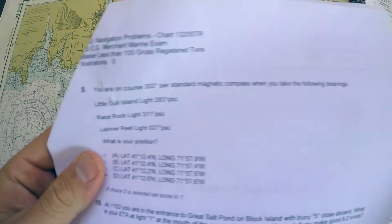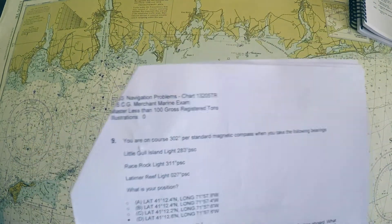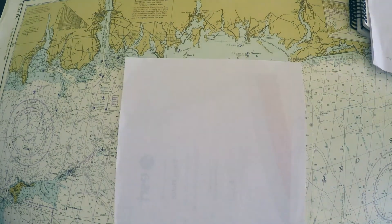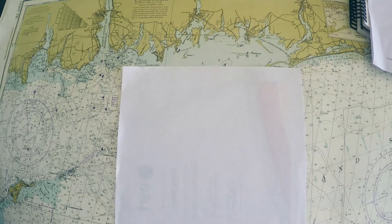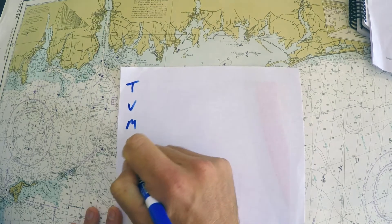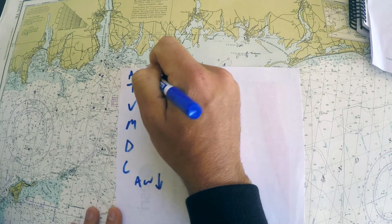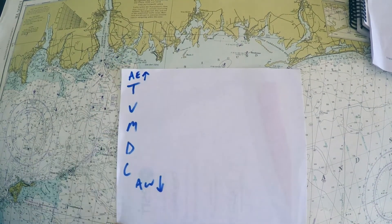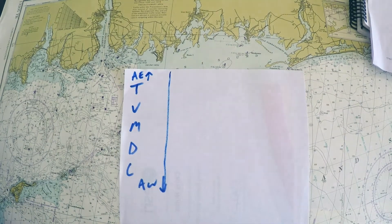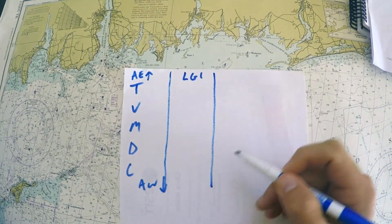The question gives all the information in per standard magnetic compass, so we need to change that to true bearings. We'll use the memory aid 'True Virgins Make Dull Companions' — if we're going in that direction we add easterly errors, and going the other way we add westerly errors. Let's make a table using Little Gull Island light, Race Rock light, and Latimer Reef light.